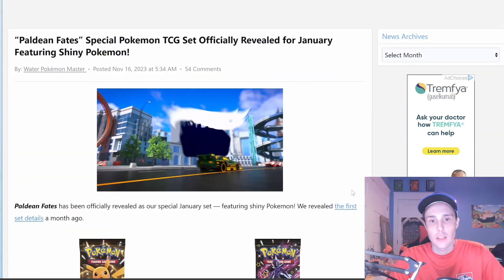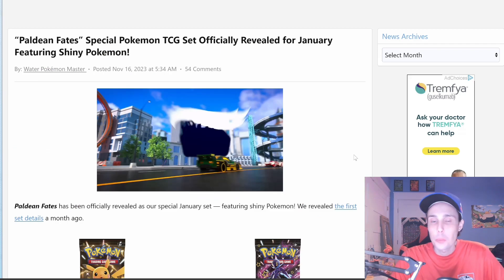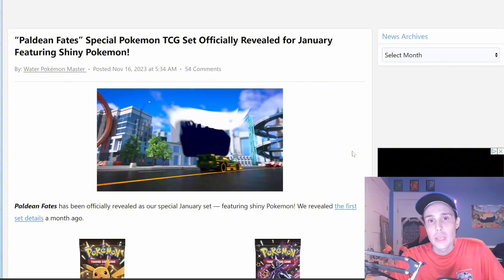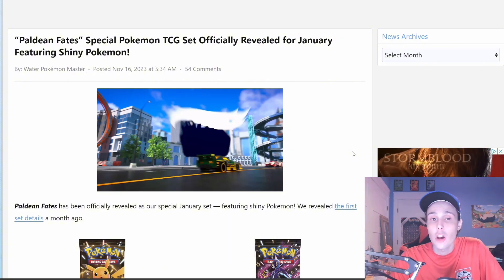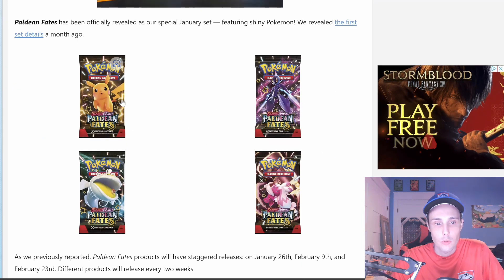What is up my card maniacs? We have some new reveals today for Paldean Fates. Yes, it is official — this will be the name of our special set that we will get in January, which will be the English version of Japan's Shiny Treasure EX. Now, first of all, let's get a look at some of the pack arts for this set.